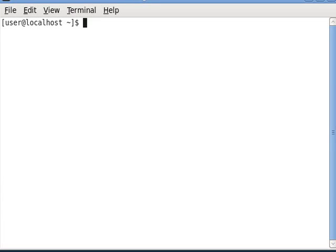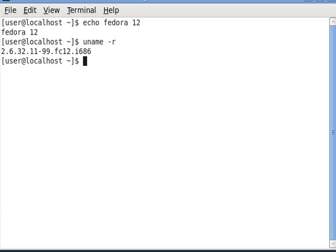Greetings, Dennis Daniels here. This is Fedora 12. You name R, there's the specs.